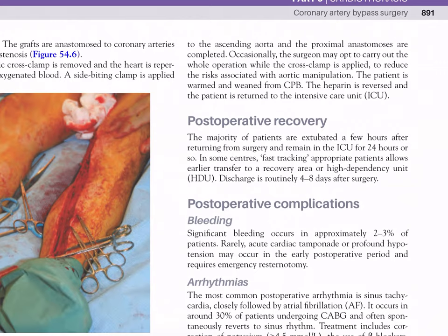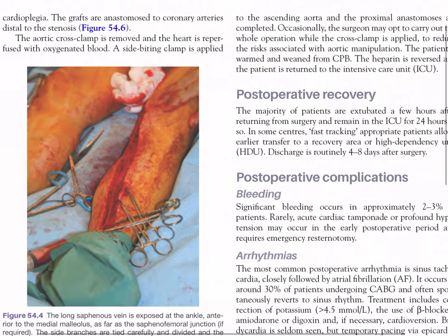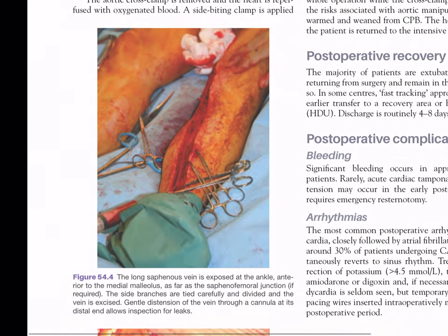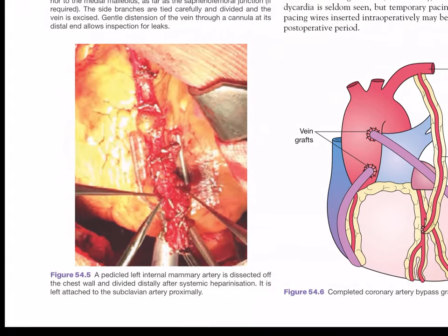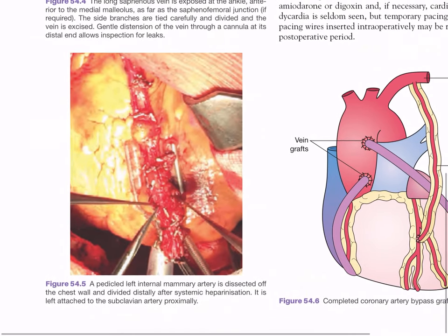The aortic clamp is removed and the heart is reperfused with oxygenated blood. A side-biting clamp is applied to the ascending aorta and proximal anastomoses are completed. Occasionally the surgeon may opt to carry out the whole operation while the cross-clamp is applied to reduce risk associated with aortic manipulation. The patient is warmed and weaned from CPB; heparin is reversed and the patient is returned to the intensive care unit. Figure 54.4 shows the long saphenous vein being exposed and harvested, with side branches tied carefully; gentle distension through a cannula allows inspection for leaks.